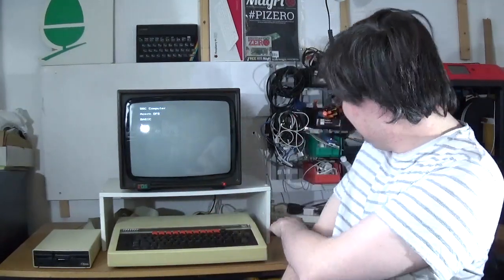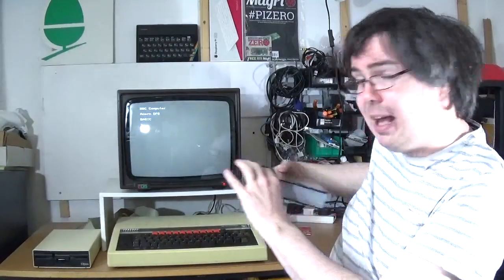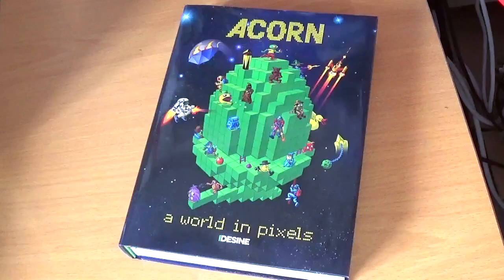What's also been fantastic in the modern age — here in the 2020s — is the fantastic community that supports the BBC Micro with new hardware and new software, a lot of which I've actually covered right here on the channel. Also very recently there was a new book that came out called Acorn World in Pixels.